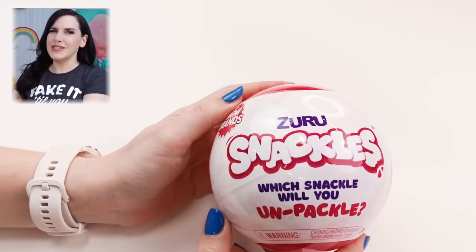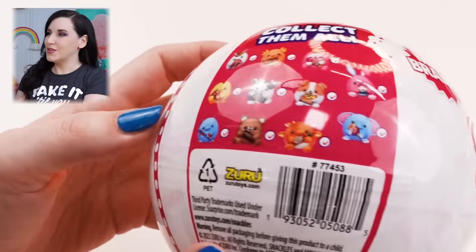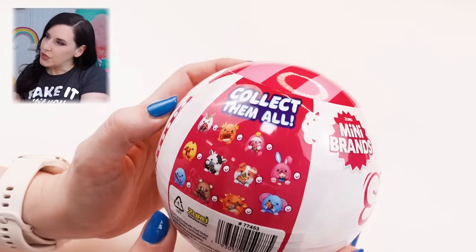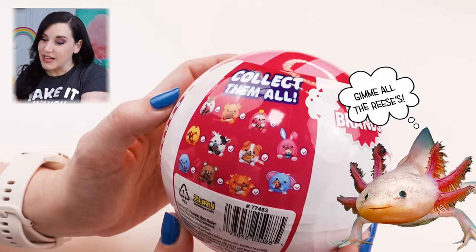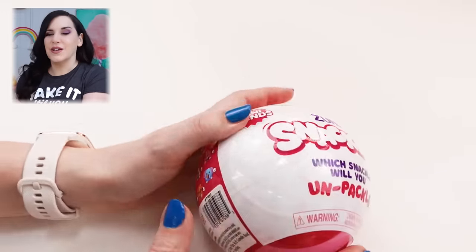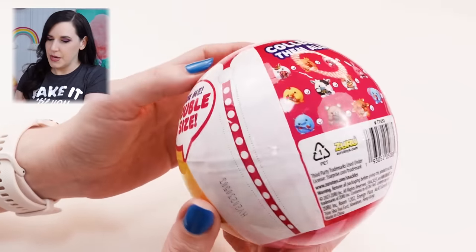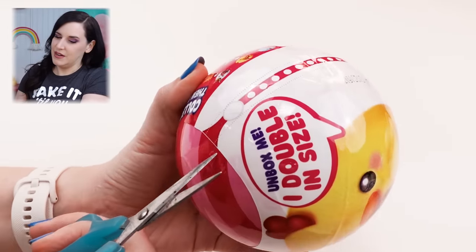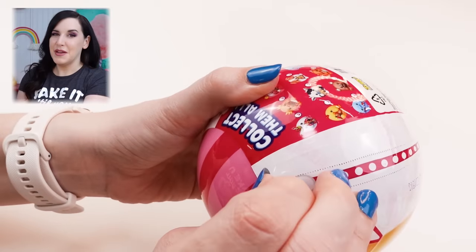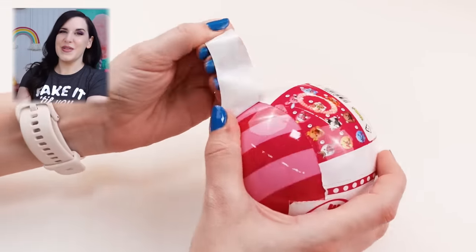All right guys, here they are. These are from Zuru just like mini brands - Zuru mini brands, five surprise. Here's all the cute little guys you can collect. There's a Reese's axolotl - that sounds like something I need. I see a sloth, there's a dragon with hot sauce. They're all super duper cute. I can't honestly explain to you how tired I am of this style opening. Can we come up with another way to open things besides this? It's so awful.